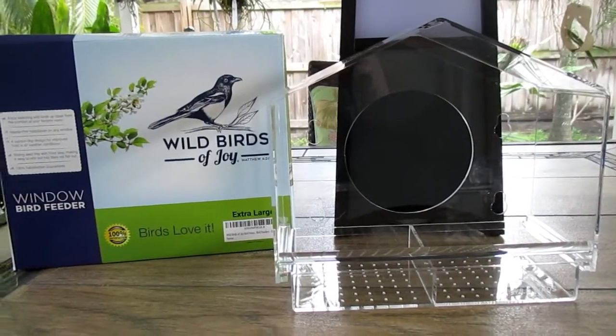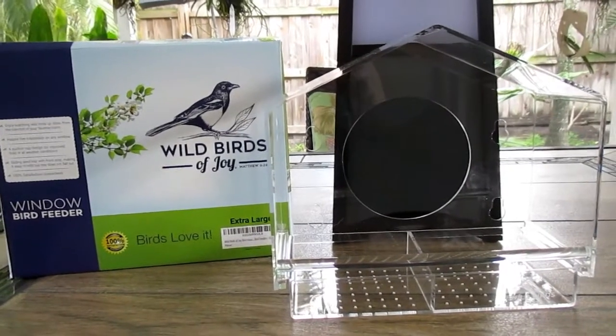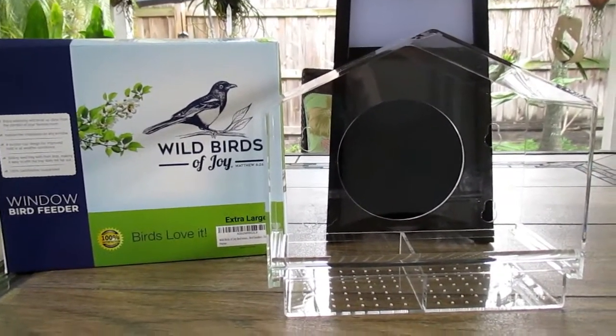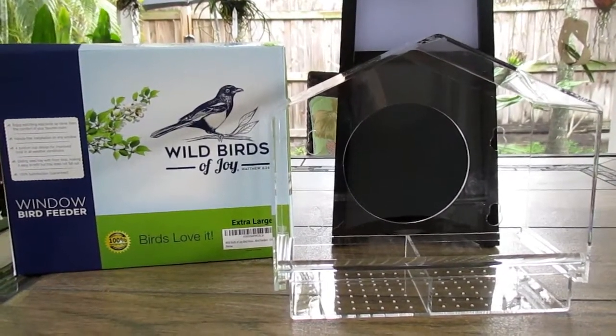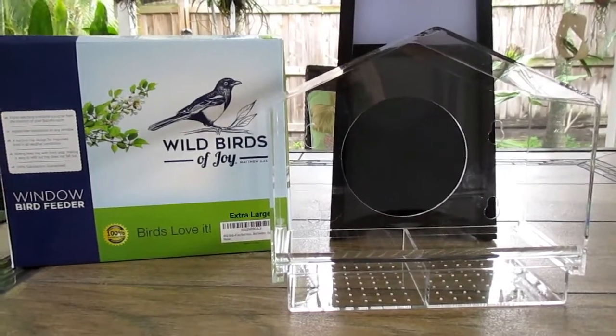When I get it assembled and on the window, I will check back and show you how it went — whether it's staying up and how the birds feel about it. I have another one of these coming, so maybe I'll be able to do both feeders in one video.